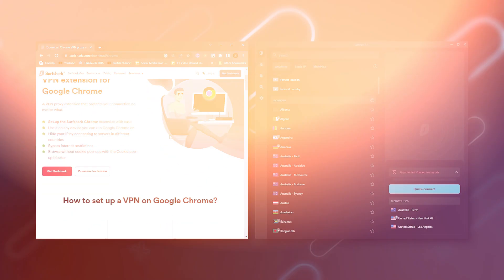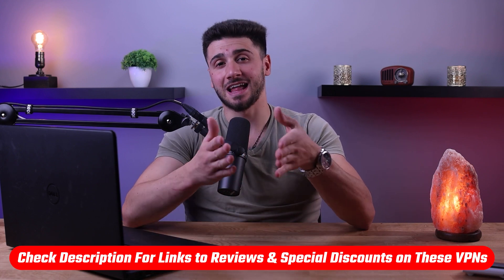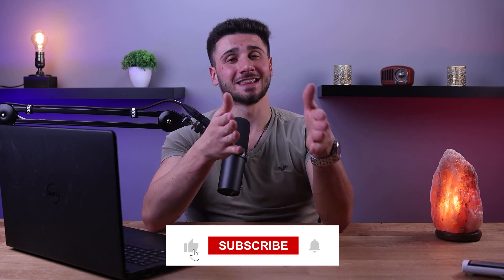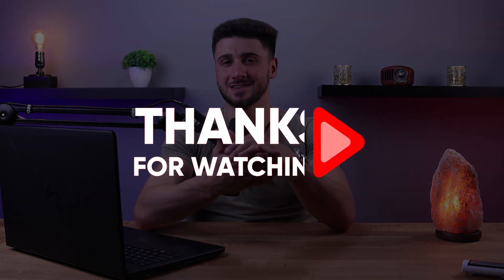That's it for this video. If you're interested in these VPNs, you'll find links to pricing, discounts, and in-depth reviews in the description down below. Feel free to comment below if you have any questions — I love interacting with you guys. Like and subscribe if you found this video helpful or want to stay up to date with future videos. Until then, stay safe, stay classy, and I'll see you guys in the next one.